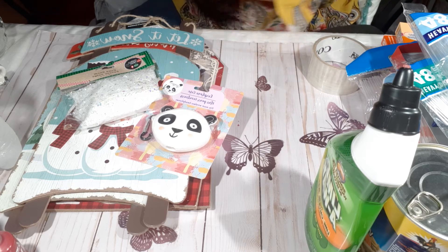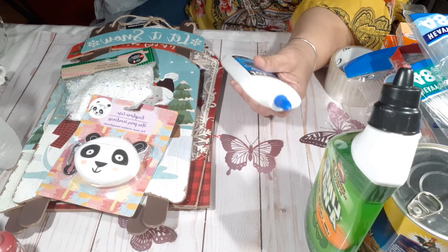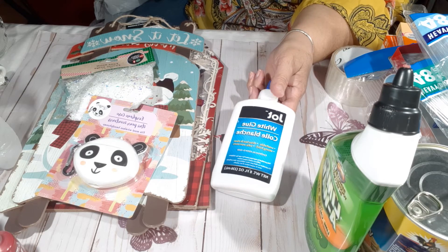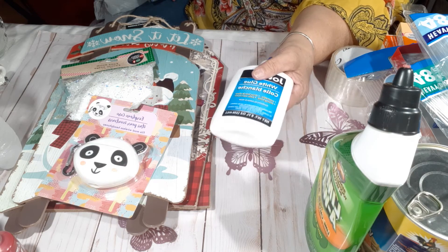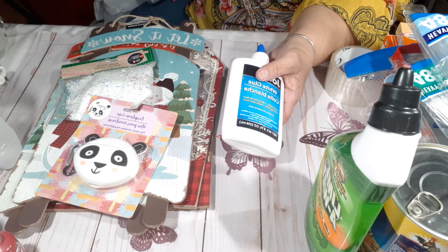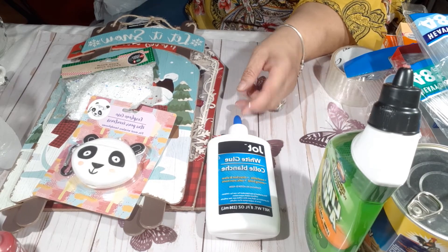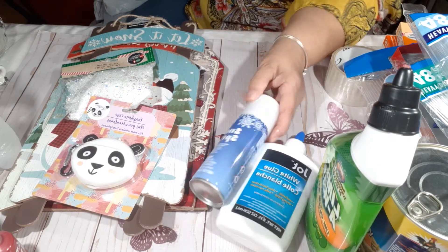I picked up this Elmer's glue because I want to do a crackle effect on a shelf I want to decorate. I saw a video of a lady who put Elmer's glue on it, waited for it to dry, painted over it, then dried it with a heat embosser or blow dryer — and it gave a crackle effect. I'm going to try that.